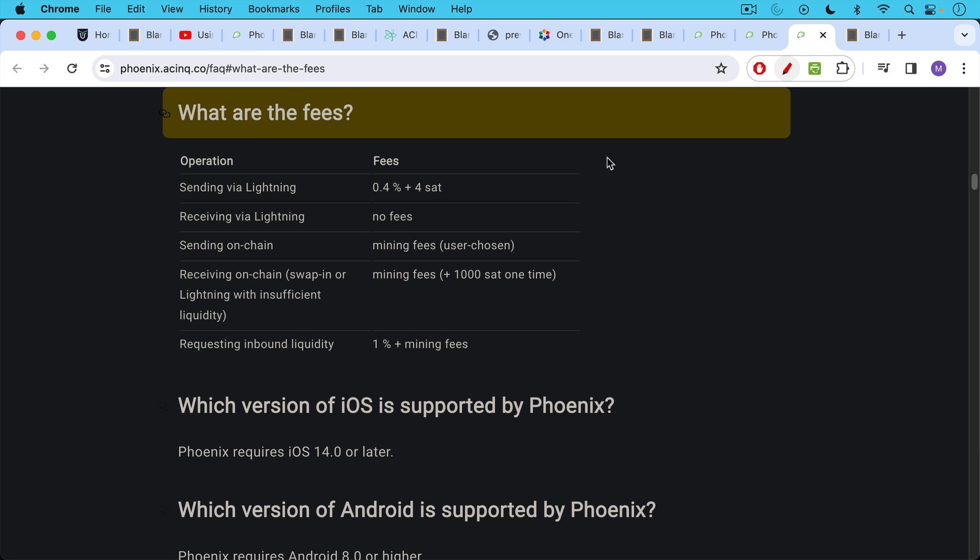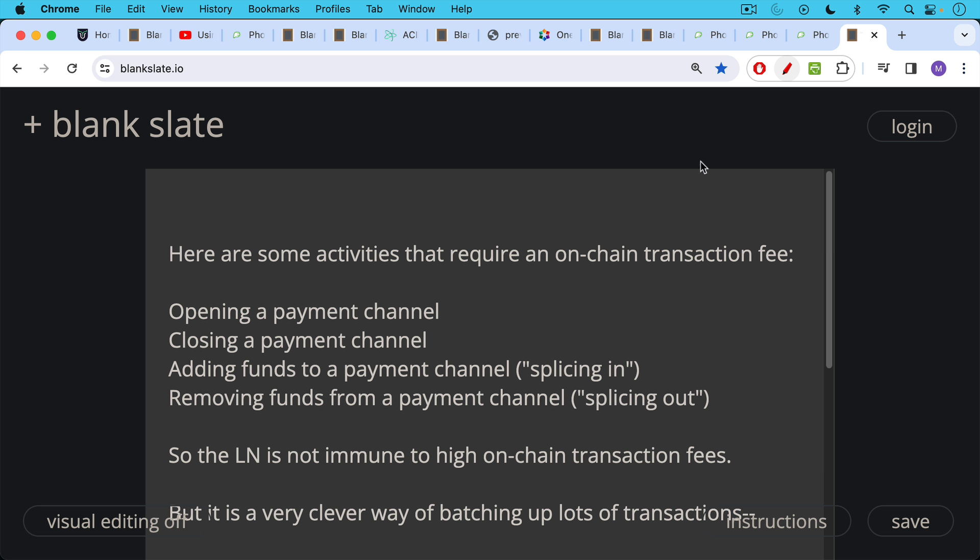You can also check out the fee section. Sending via Lightning using the Phoenix wallet, there's a fee charged by Phoenix of 0.4% — four tenths of a percentage point — plus 4 sats. Receiving via Lightning, there are no fees. Sending on-chain, you just pay the transaction fee to the miner and you can choose how much you're willing to pay. Receiving on-chain, you pay the mining fees plus a 1,000 sat one-time payment to Phoenix. You can also request inbound liquidity.